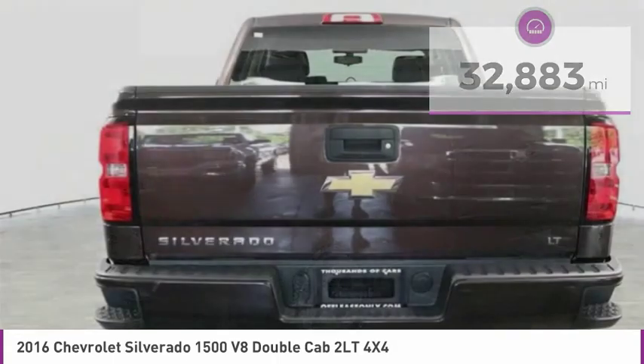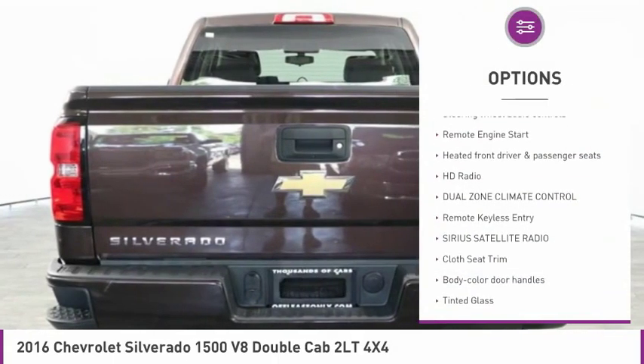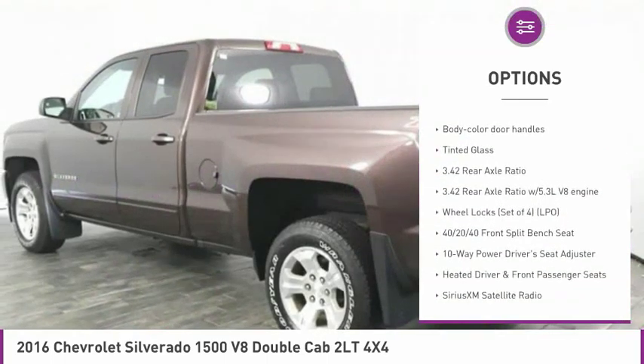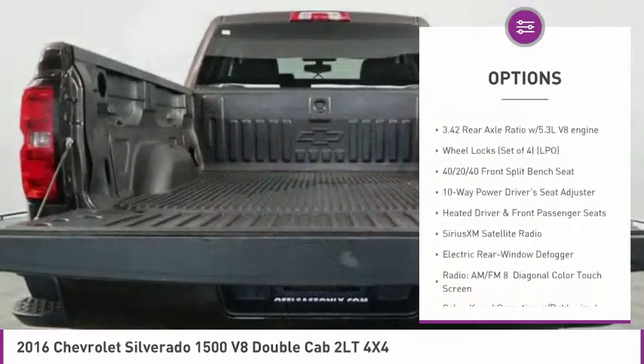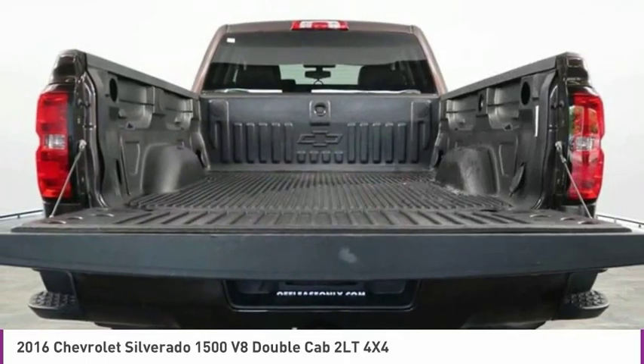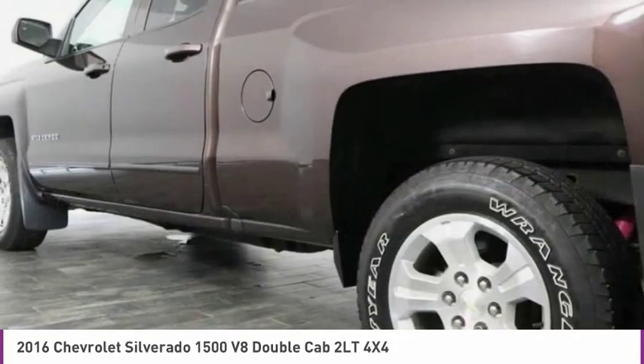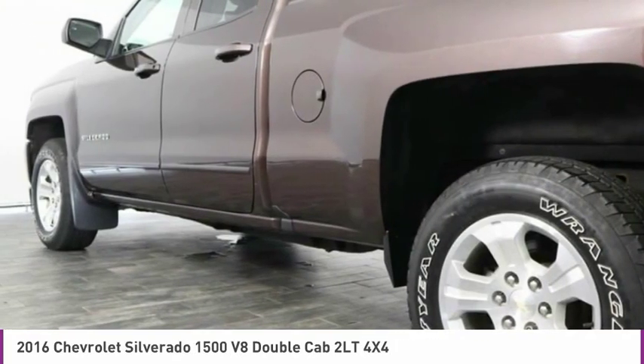Here are some of this vehicle's great options: steering wheel audio controls, remote engine start, heated front driver and passenger seats, HD radio, dual zone climate control, remote keyless entry, Sirius satellite radio, cloth seat trim, body color door handles, and tinted glass.